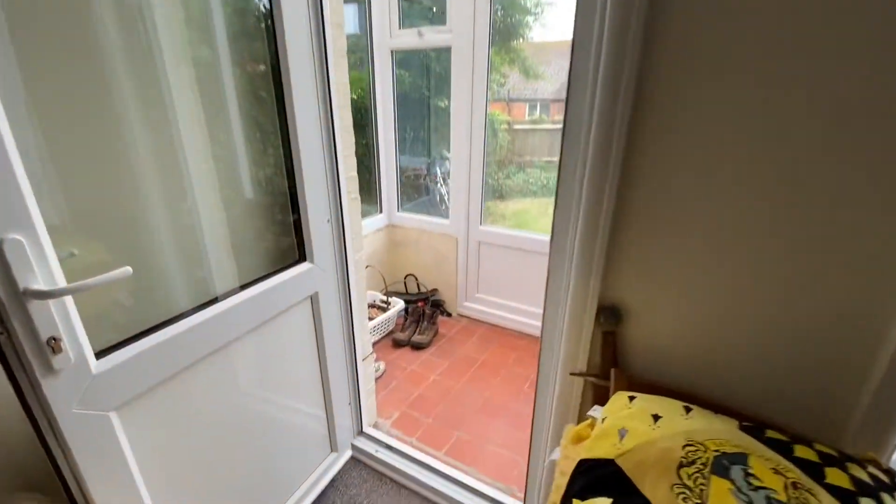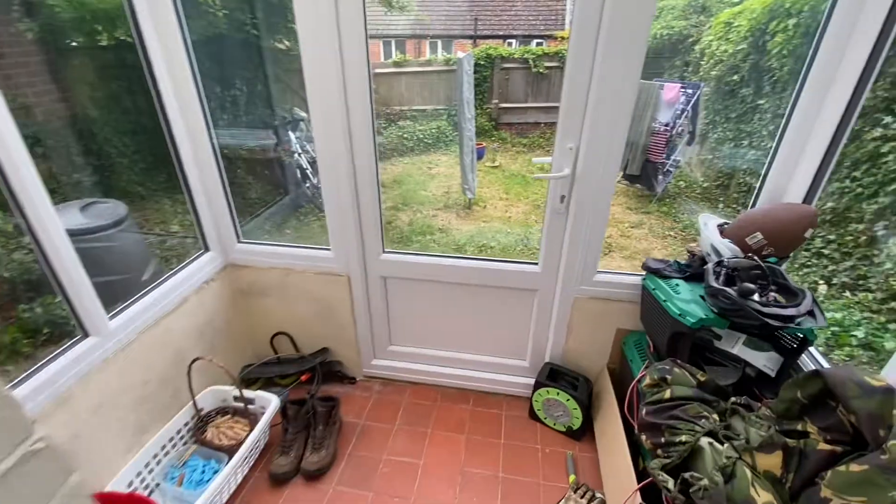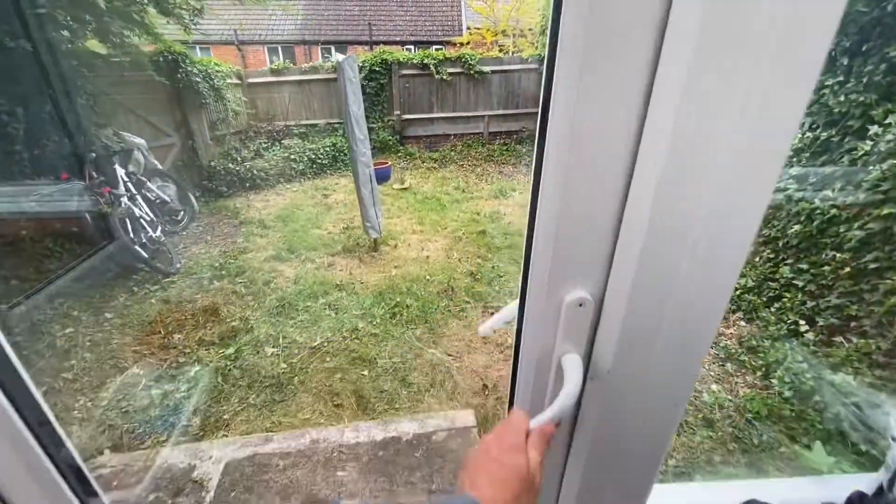There's a small porch here which, if you have a bike, is pretty handy for keeping it inside, or for garden tools. Then moving out to the garden.